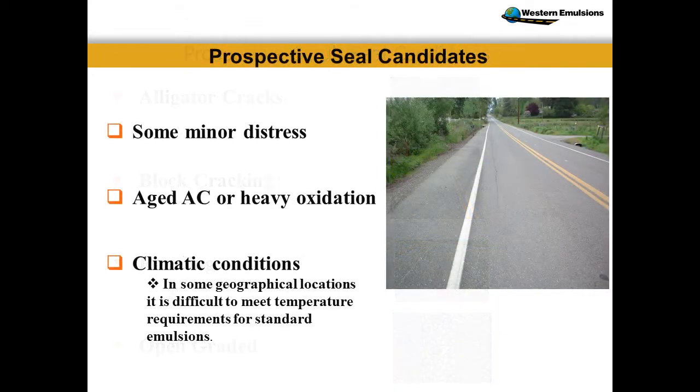Perspective seal candidates include minor distress, oxidation, and climatic conditions. Not all specs are created equal — you don't just take the same cookie-cutter approach and put it in all areas. I've worked in Montana, Wyoming, Texas, New Mexico, Arizona, California, Oregon, Washington, and Alaska. Every environment is different; you want to be careful.